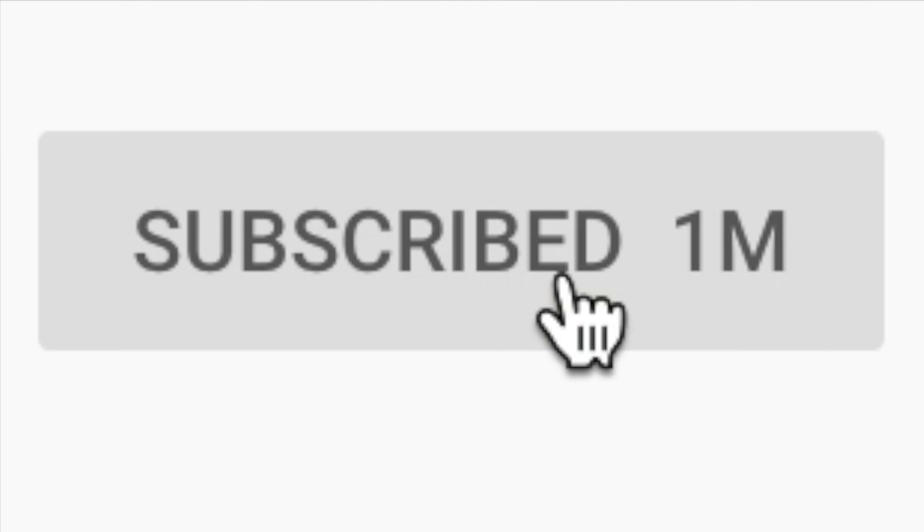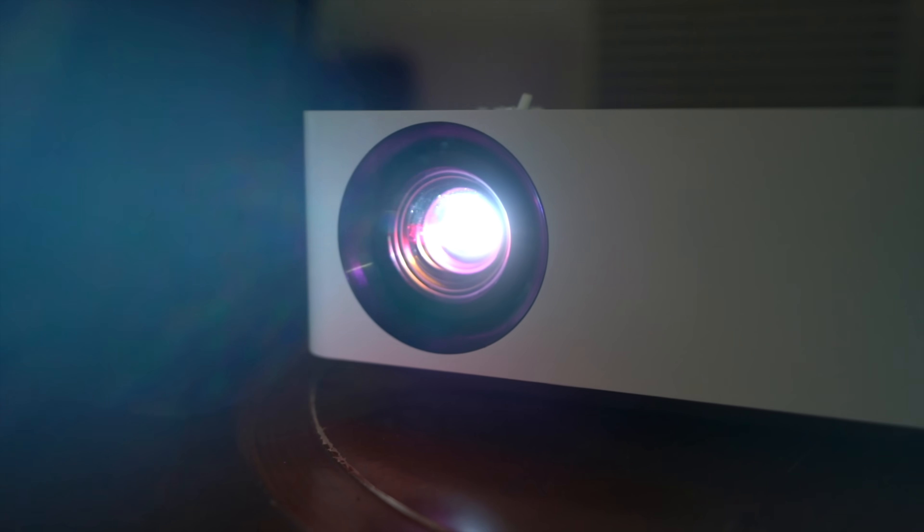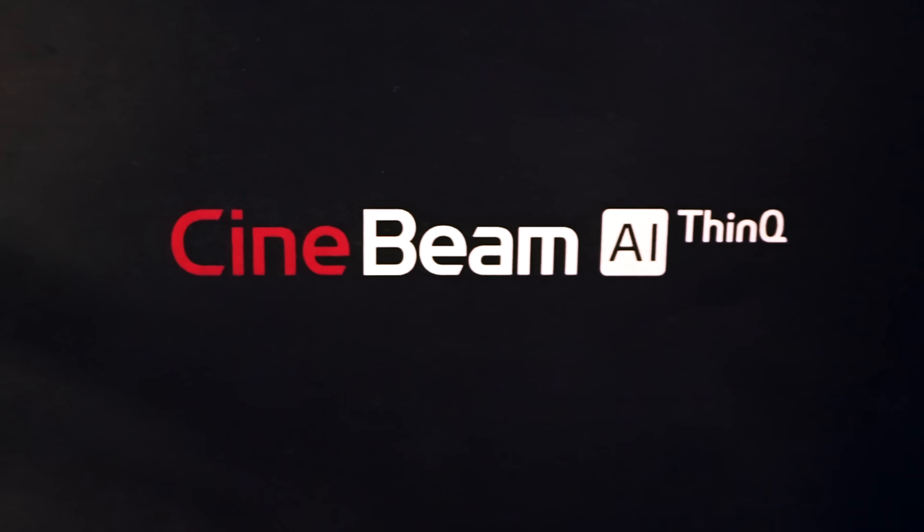Make sure to subscribe to the channel so you don't miss any future episodes, and a big shout out to LG who hooked me up with their new 4K smart Cinebeam projector. It is one of the best things I've ever owned — more on that later in the video.